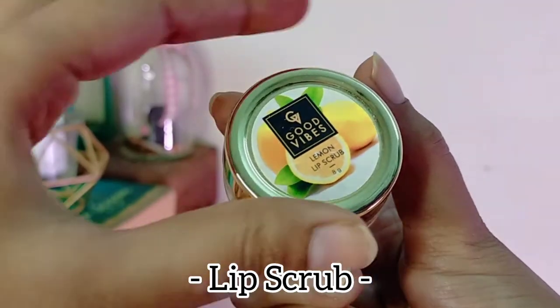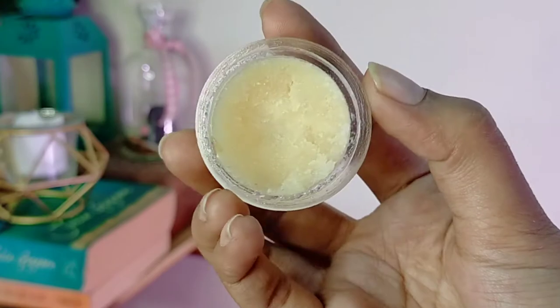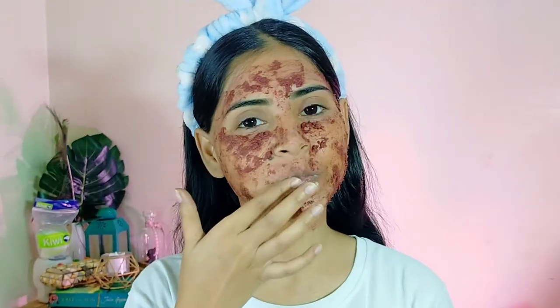For my lips I am using this Good Vibes lemon lip scrub — it makes my lips soft and supple. The lemon taste is good, although we are not supposed to eat it, but it does make my lips soft.